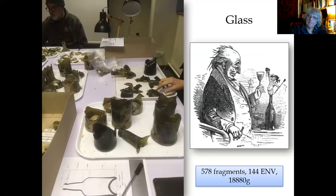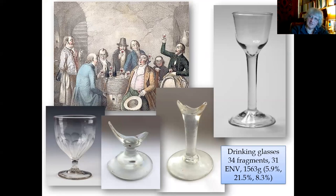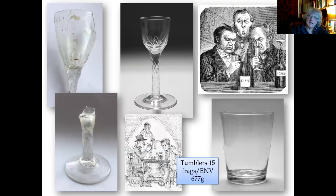We also had glass — at least 144 vessels, including something like 40 cylindrical wine bottles; some complete, most not. So obviously the household had a well-stocked cellar. We also had fragments of wine glasses — at least 31 represented — including lovely ones with faceted stems which would have scintillated in the candlelight, and tumblers as well.